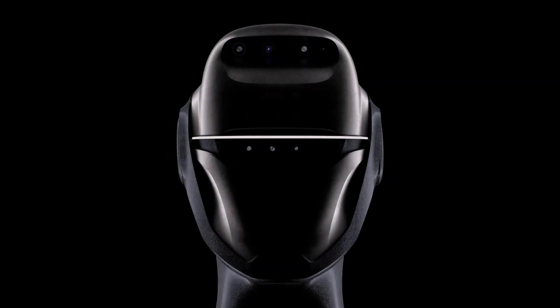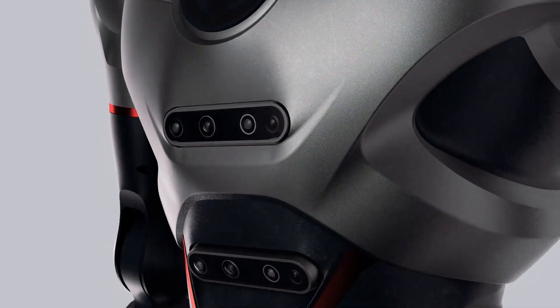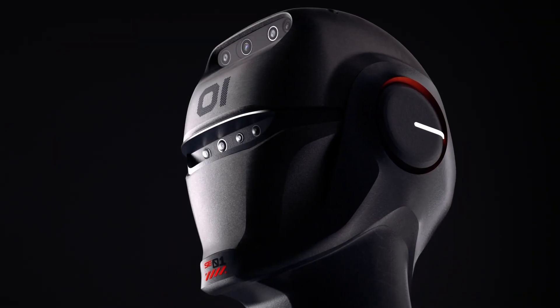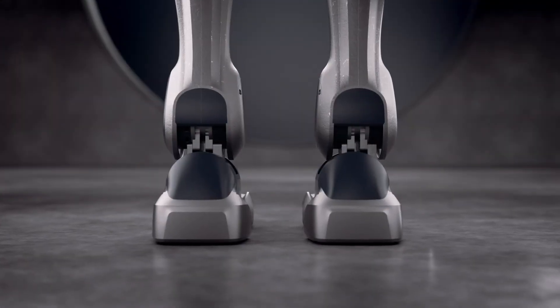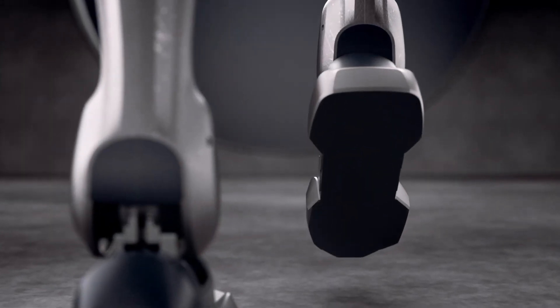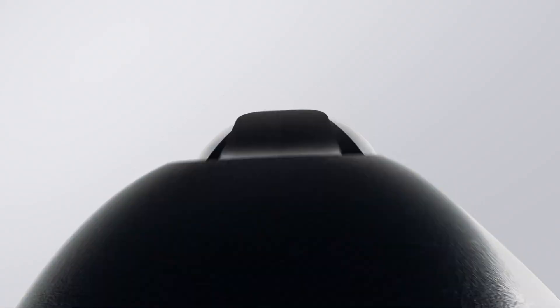Sleek, versatile, and user-friendly, they're proving valuable in education, research, and entertainment. With a rapidly growing community of startups and institutions, consistent software upgrades, and a collaborative development model, Engine AI is positioning itself at the forefront of humanoid robotics innovation.